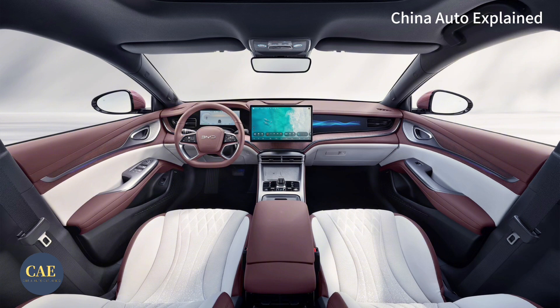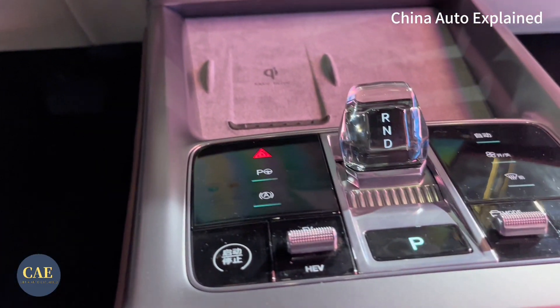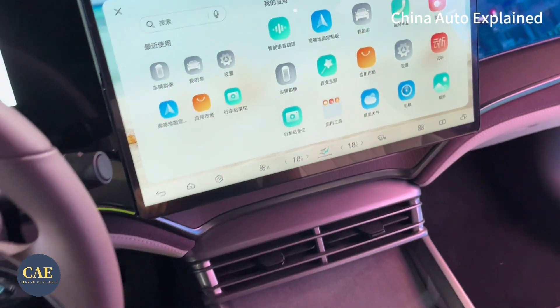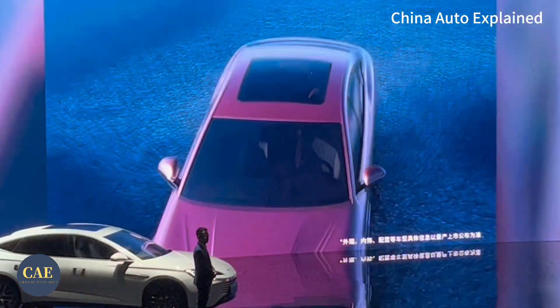The Seal DMI impresses with its redesigned center console layout, featuring a multi-layered design. The dashboard is covered in high-quality materials, with leather seats, wood trims and suede-like accents contributing to the overall luxurious decor. One curious aspect is the Seal DMI's crimson interior. BYD has a history of unique interior color choices, but the Seal DMI's crimson might come across as a bit over the top.